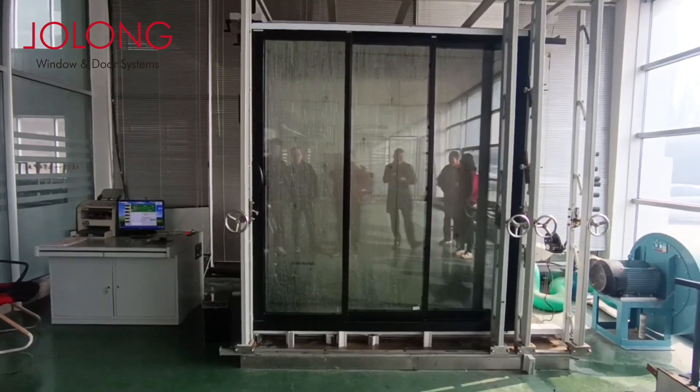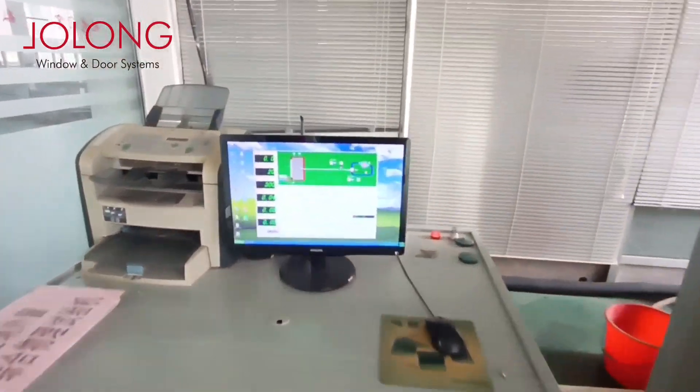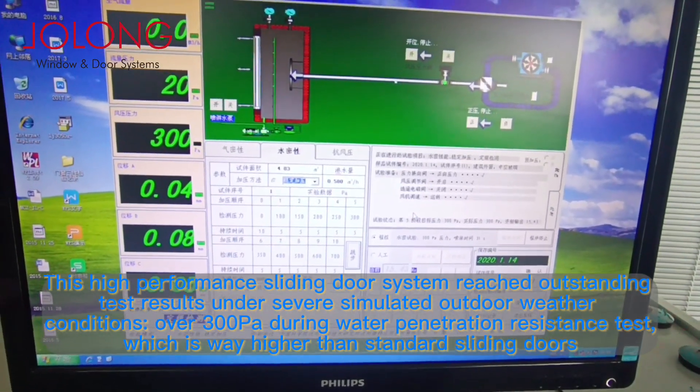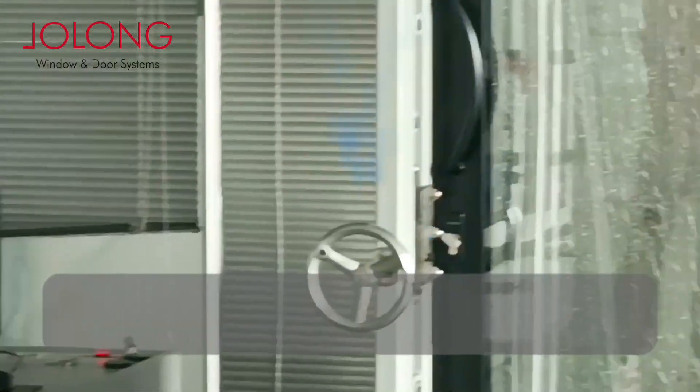Dear my friends, we are launching proudly our latest product into our showrooms, track-covered sliding doors. Thanks to our devoted R&D team, who conducted numerous experiments and field tests to optimize this new door system.